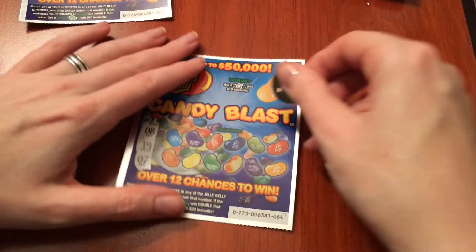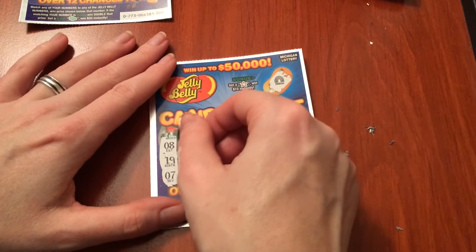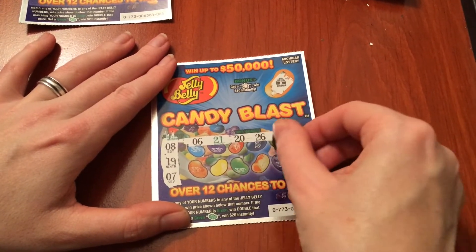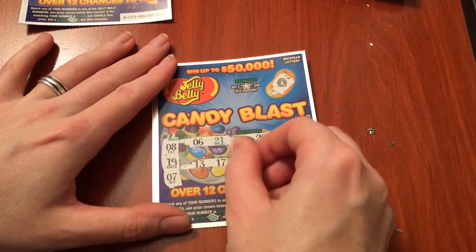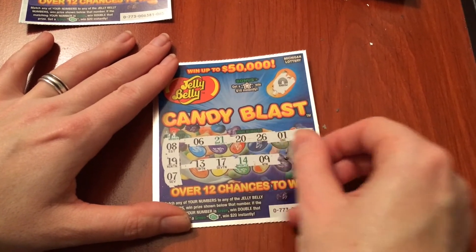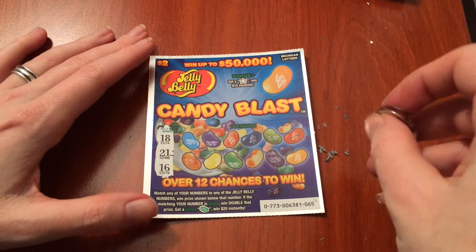Nothing there, and this is ticket number 64. Nothing there, and our last ticket for today is 65.